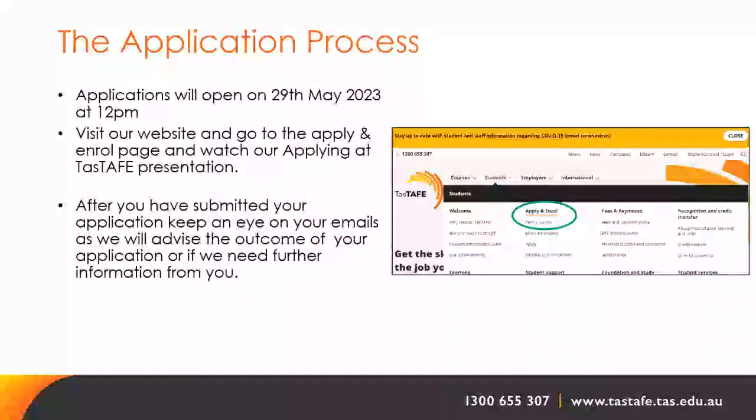Applications will open on 29 May 2023. Visit the TASTAFE website, go to the Apply and Enrol page, and watch the applying at TASTAFE presentation. After submitting your application, keep an eye on your emails as we will advise the outcome or may request further information from you.